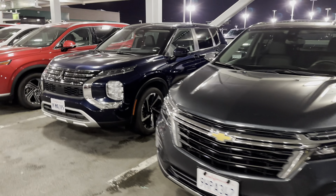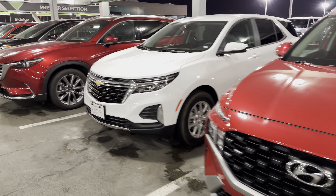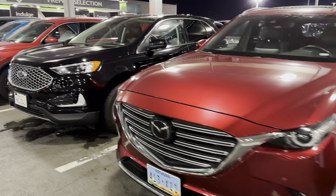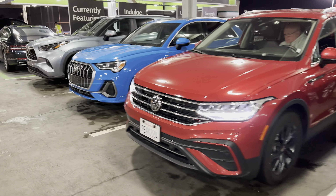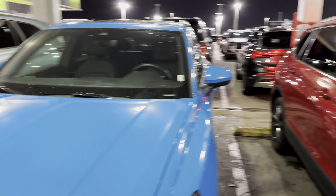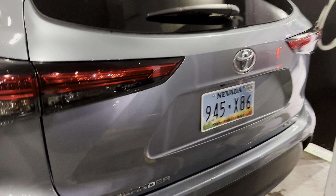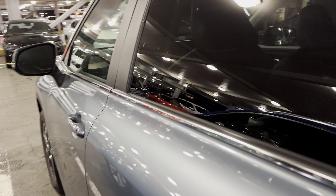Chevy Equinox, another Mitsubishi, Equinox, Mazda SUV, another Ford Edge, and all those VW Tiguans. We got an Audi — beside this Highlander, this is probably the Q3. And the trim on this Highlander is XLE all-wheel drive. I don't see these getting out that often.